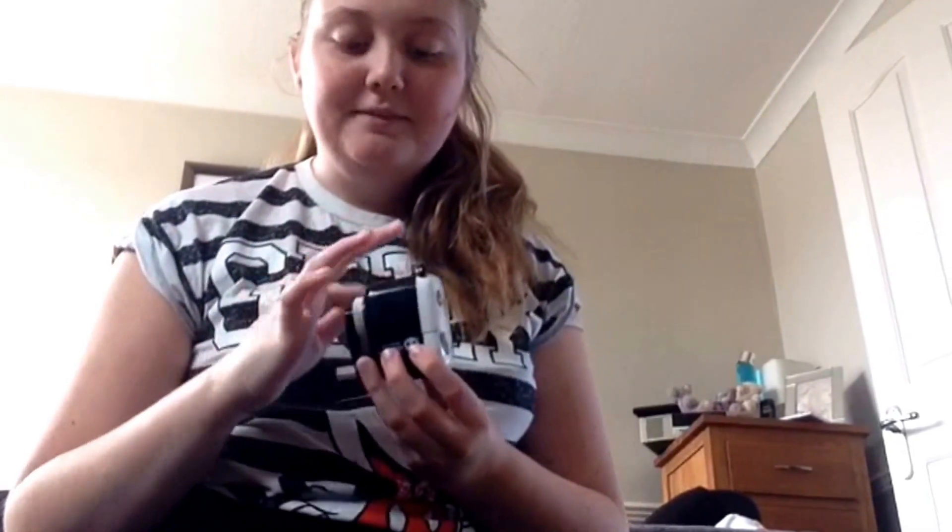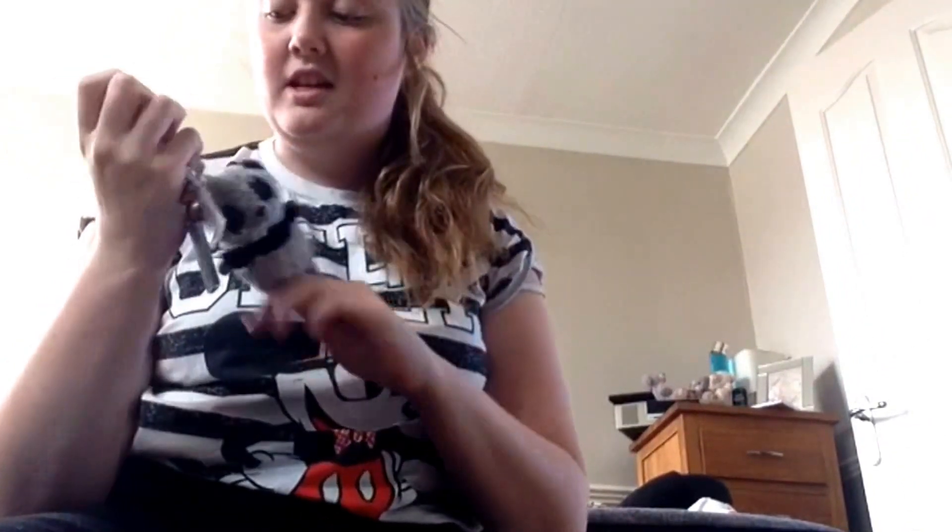I also have this panda sharpener — you put the pencil in here and just kind of twist it and it sharpens your pencils. I also have my keys to my house, it's got a panda on it, it's really dirty and it's got loads of key rings I've been given, and it's only actually got one key on it. I also just take a brush to school.